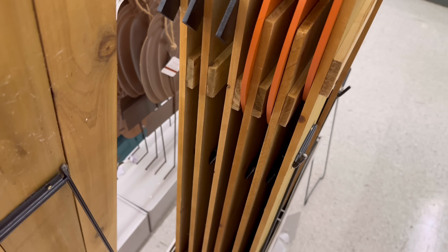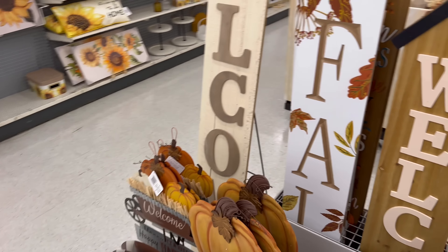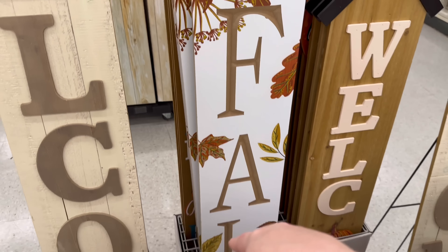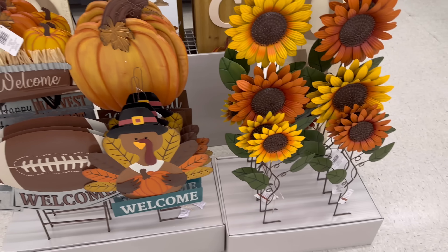Sorry if I'm being whispery in this video, I haven't done this in a while so I'm kind of shy. I really like this one with the leaves that says 'fall,' and we've got some bigger welcome signs and some yard stakes.